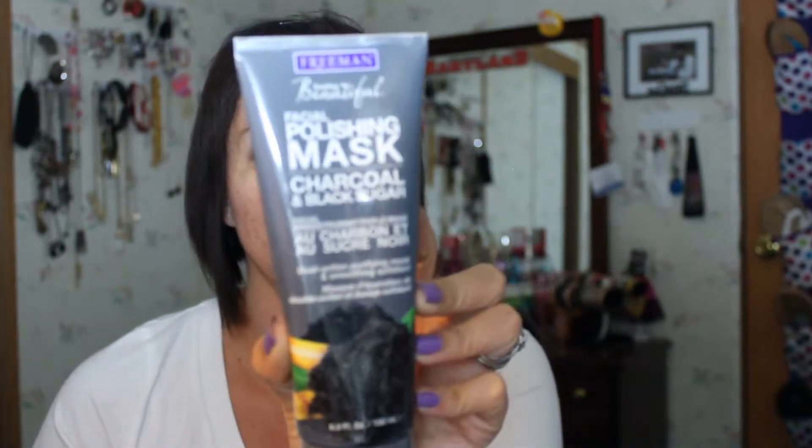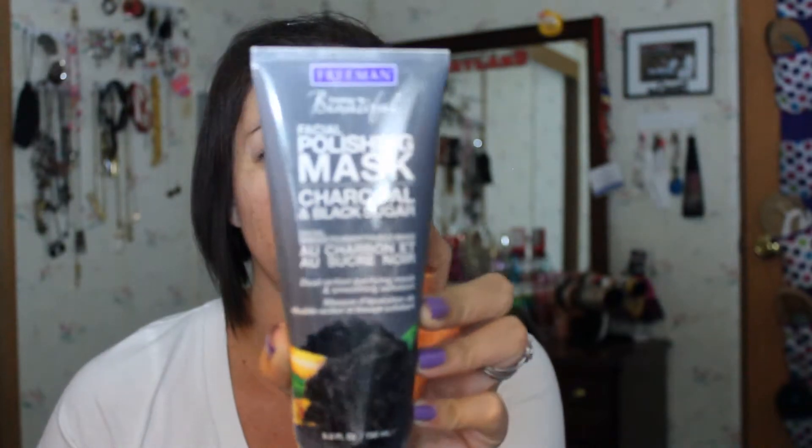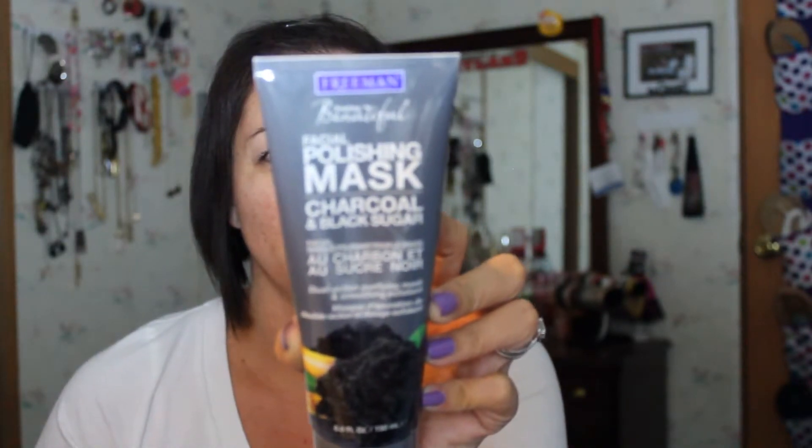Then I have the Freeman Facial Polishing Mask — it's a charcoal and black sugar scrub. I wouldn't really call it a mask; to me it's more like what it says — a black sugar scrub with charcoal. I've only used it once so I can't say how I feel about it yet. My first impression was 'I could have made this myself' with some honey and brown sugar, but it's okay.